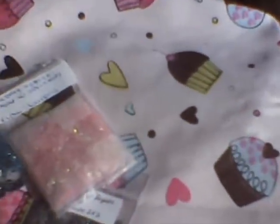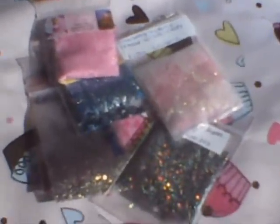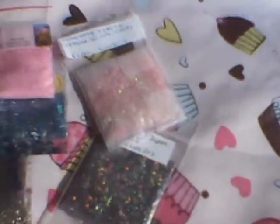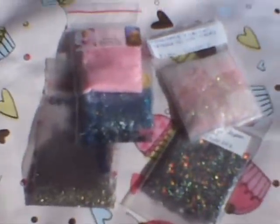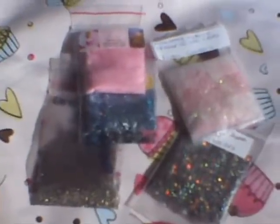So yeah, this is October's Glitter Mix Swap hosted by Biannelli Lu. I am loving each and every one. Thank you ladies who participated — I hope you like mine, whoever got it. I will talk to you in the next one. Bye!